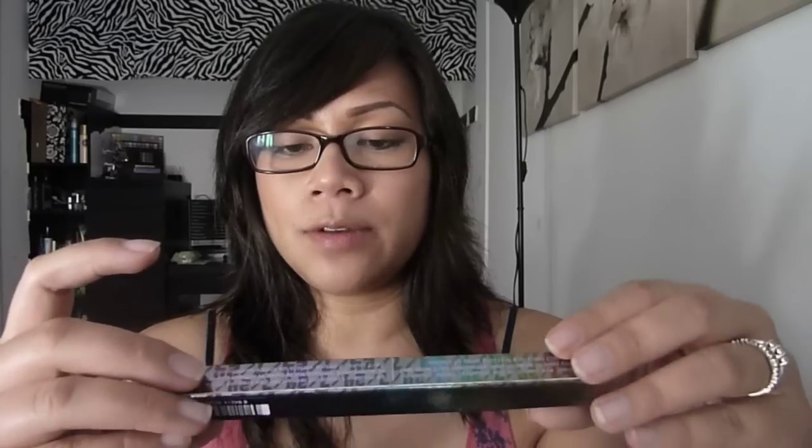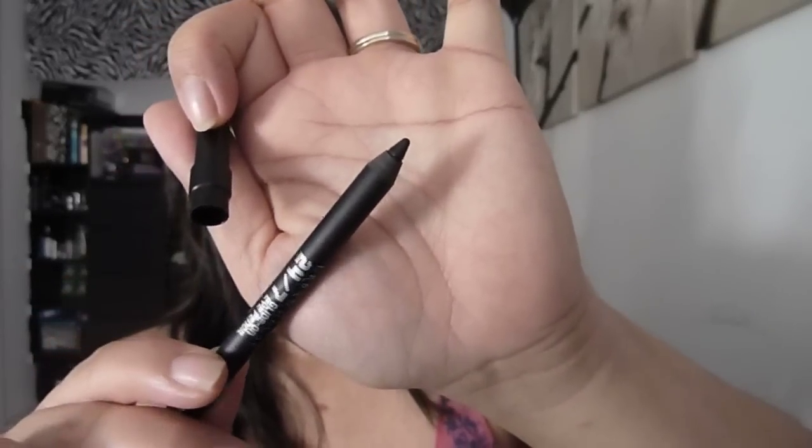Most recently I also picked up the Urban Decay 24/7 Glide-On Eye Pencil in Perversion because I was running low on my travel size that I got over three months ago. It's super black. I'll have swatches on my blog.